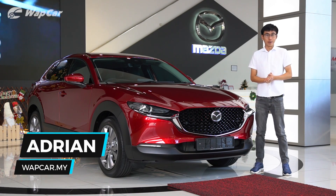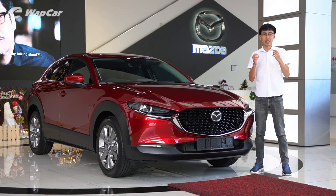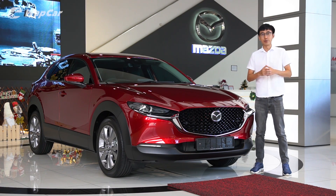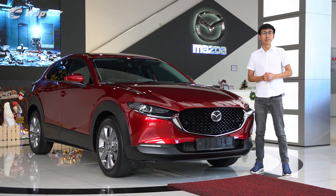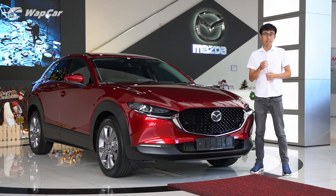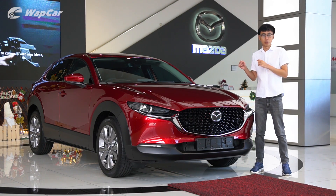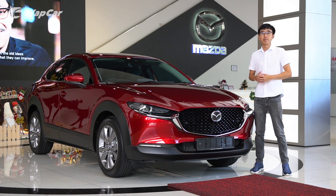Hello everybody, my name is Adrian for Webcar.my and behind me here is the all-new Mazda CX-30, which we first seen at the Tokyo International Motor Show in Japan. Since then, Mazda Malaysia has announced that the CX-30 will be arriving in Malaysia sometime in early 2020. The car is now on display at the Mazda PJ and Glamoury showroom, so right now I'm in Mazda Glamoury to bring you a closer look of the Mazda CX-30.